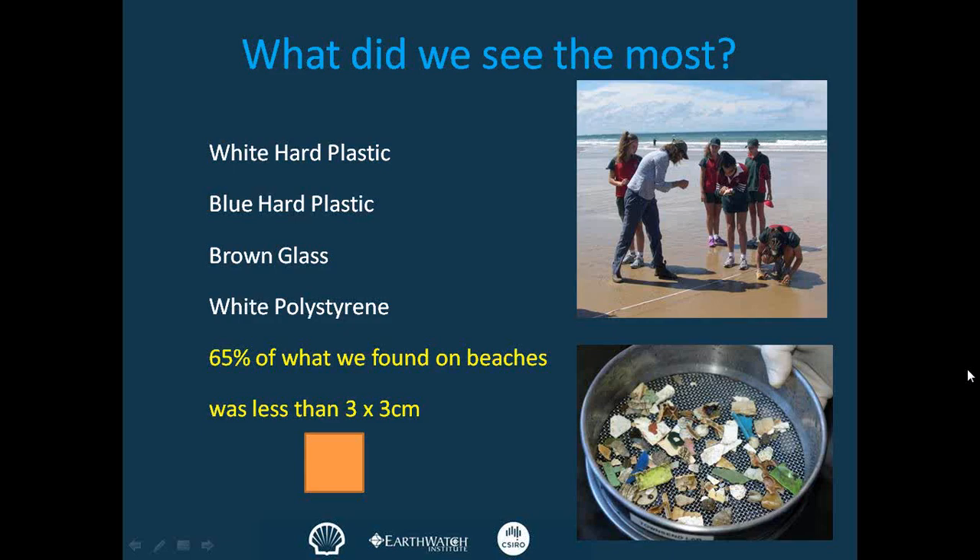I challenge you all: next time you go to the beach, really have a good look and see if you find a lot of small things less than three by three centimetres.